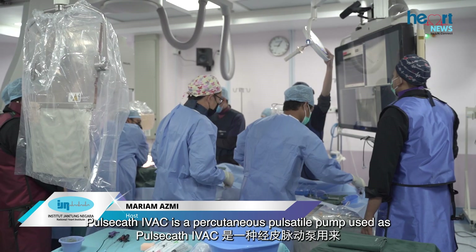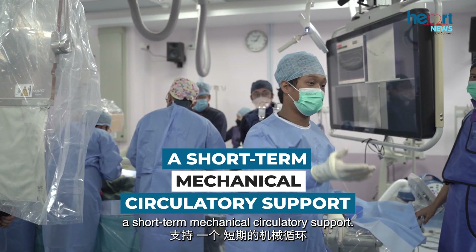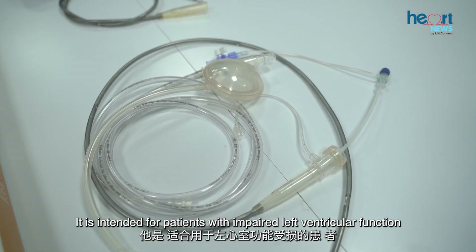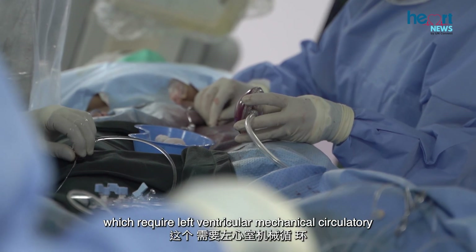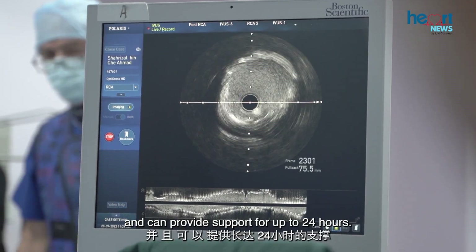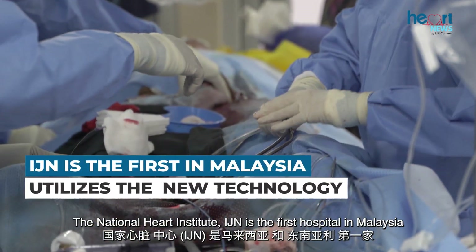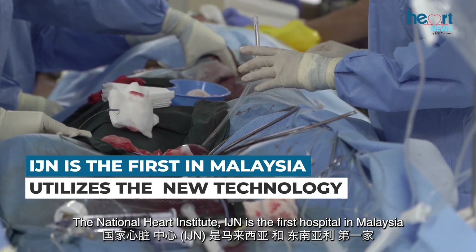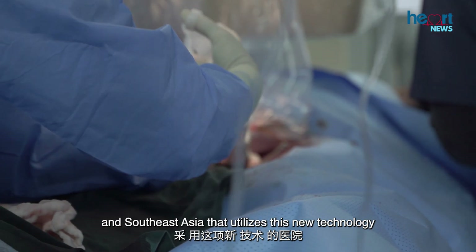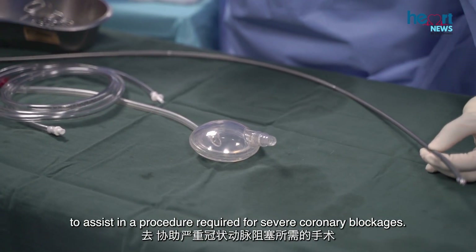PulseCath IVAC is a percutaneous pulsatile pump used as a short-term mechanical circulatory support. It is intended for patients with impaired left ventricular function and can provide support for up to 24 hours. The National Heart Institute is the first hospital in Malaysia and Southeast Asia to utilize this new technology to assist in procedures required for severe coronary blockages.